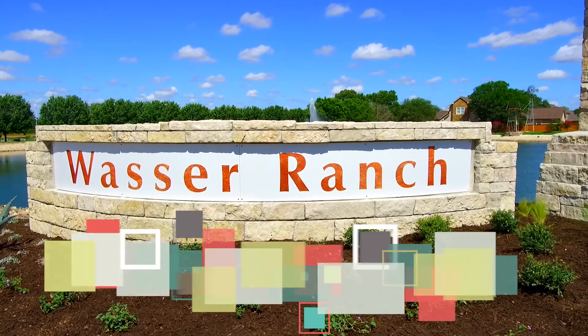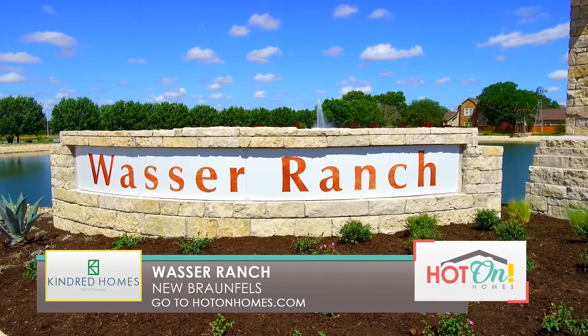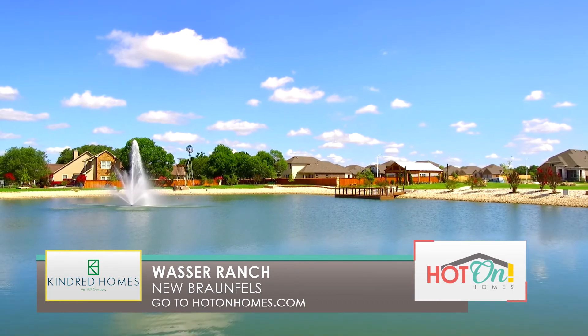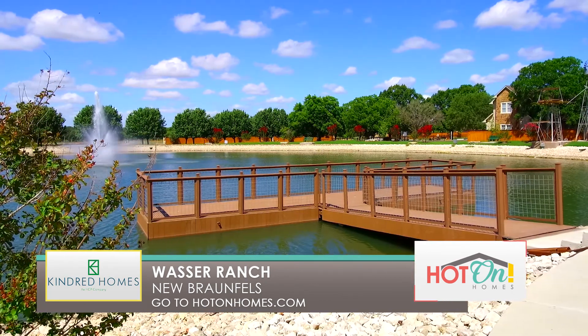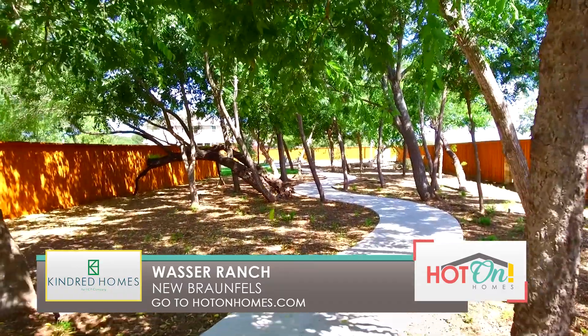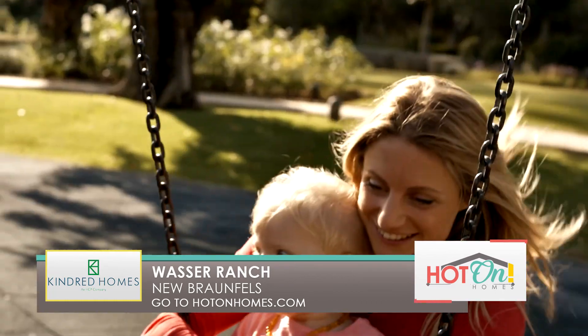Welcome to Kindred Homes at Wasa Ranch in New Braunfels, Texas. This beautiful community features a 1.4 acre blue lake where residents can enjoy fishing from the dock. Take a walk from the water on the community paths surrounded by green spaces, a covered pavilion, and a playground.